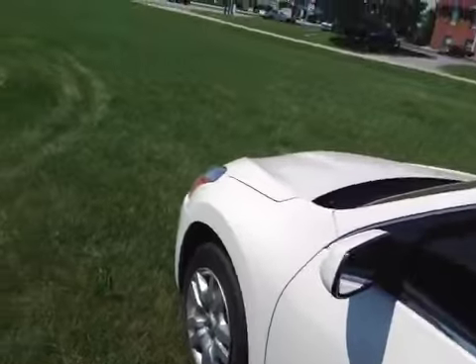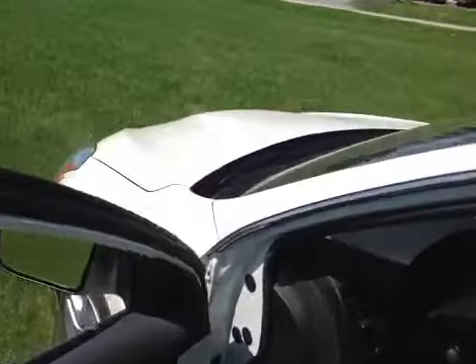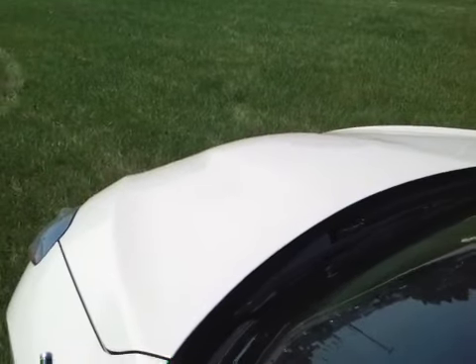The engine does run smooth in this model. No noticeable noises.